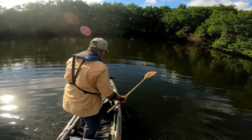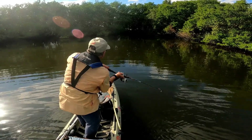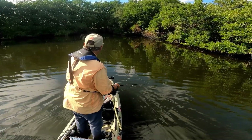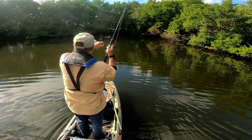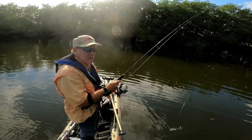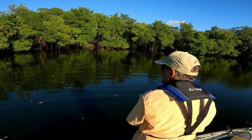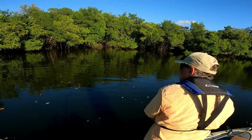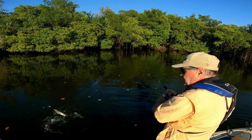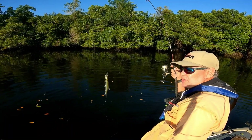Almost no wind today, supposed to be almost no wind today. Decent little snook there — they whacked the mirror lure pretty good. Ladyfish in the boat — I literally had to pull them out of the boat. Ladyfish with six hooks in them is not fun.